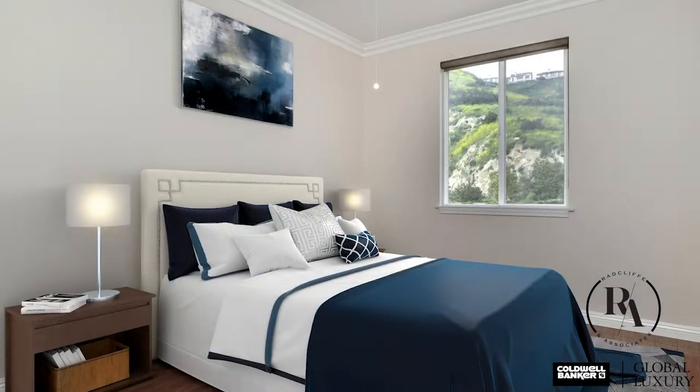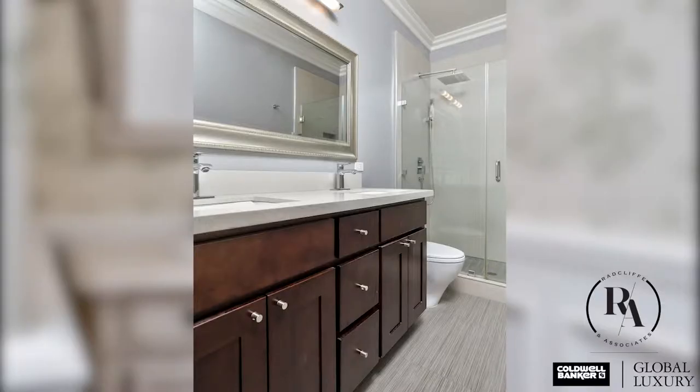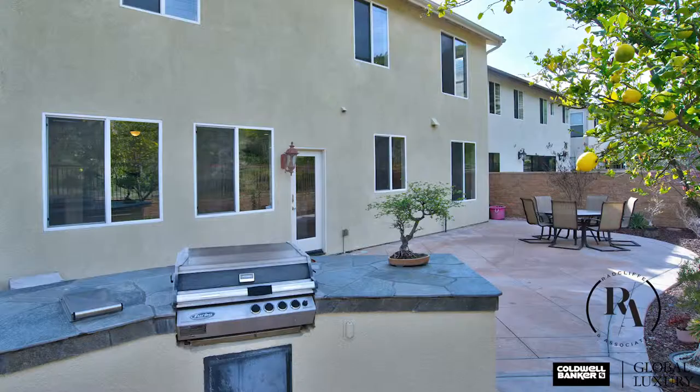Without neighbors right behind you, the private backyard featuring a barbecue island is truly a quiet space to enjoy dinner al fresco or take in the panoramic mountain views.